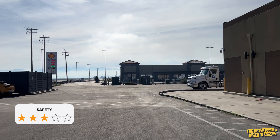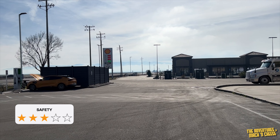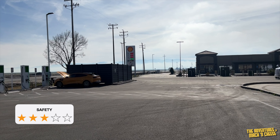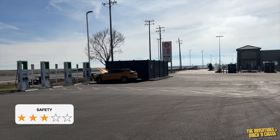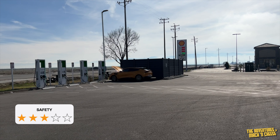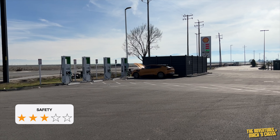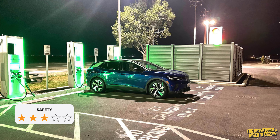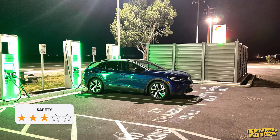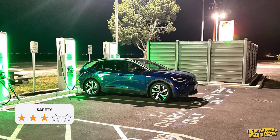Safety gets three stars. This location scores average for safety. It is a bit isolated, set aside far back on the left-hand side of the main traffic area of the station, and invisible from the main lit gas pump area. This location really should be placed closer to the front of the building and convenience store to give a feeling of safety. This area does have a street light nearby for nighttime use, but it's nowhere near as well-lit as the Shell Station gas pumps nearby.